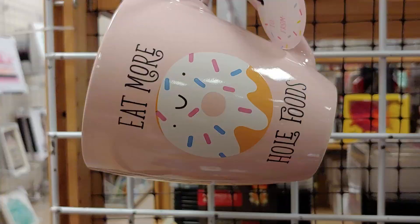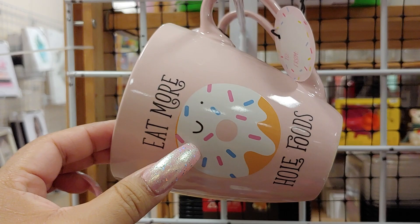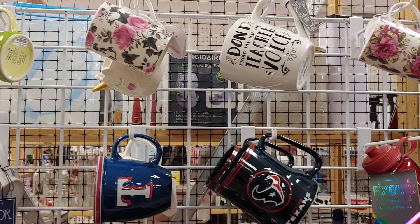So yeah, I wanted to share that with you. Just real quick in this store, I'm just going to take a quick look. They have these cute little pink mugs — it says 'Eat More Whole Foods,' has a little emoji donut. And this one is $3.99. They just have different kinds, but they don't have very much over here in the mugs area.